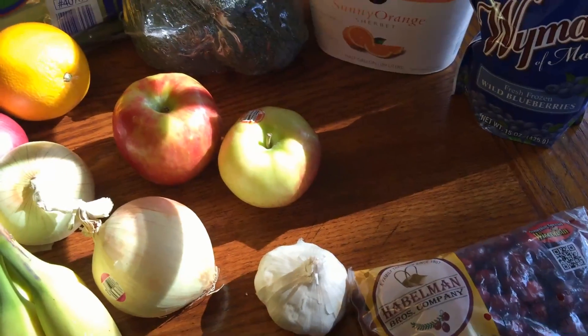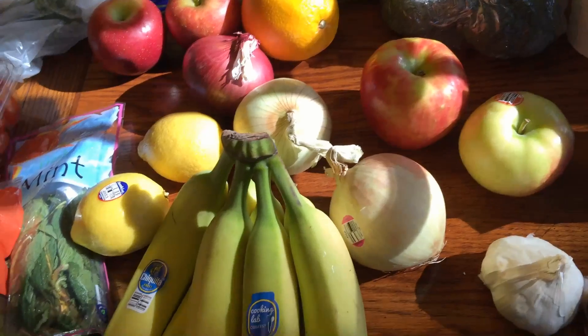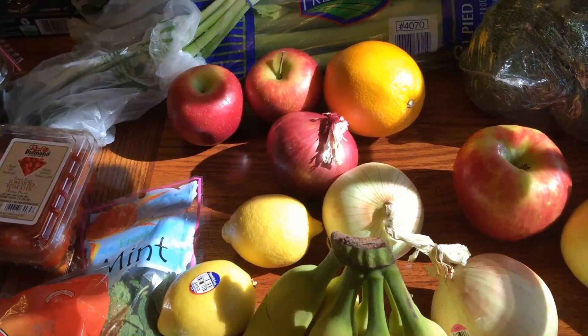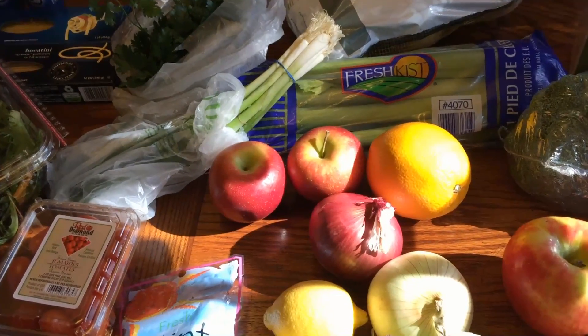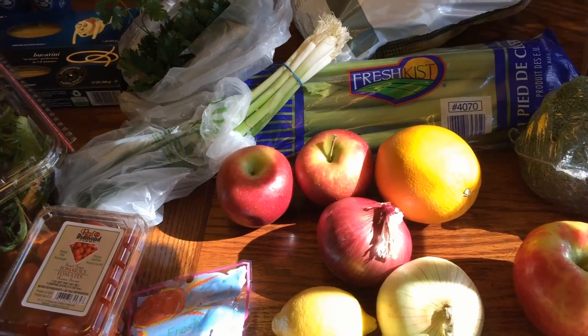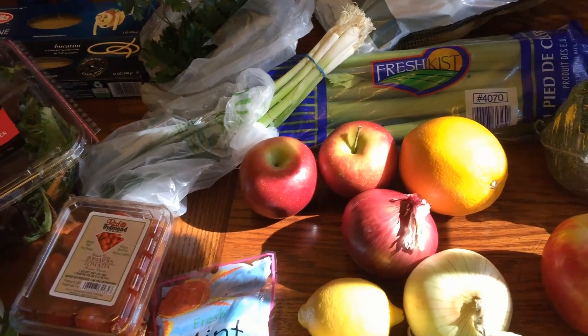I got cranberries, some garlic, honey crisp apples, some onions, bananas, lemons, a red onion, an orange, and some Rome apples. I'm going to use those for my wild rice and cheddar soup. I have that recipe recorded so I will link it below.